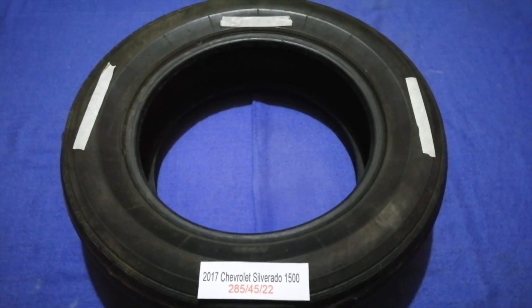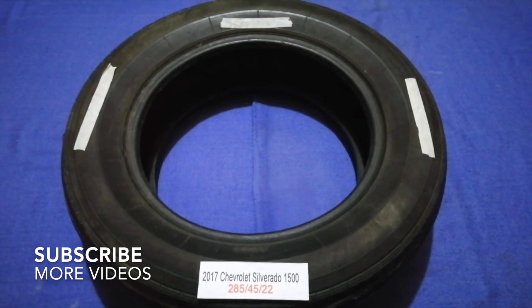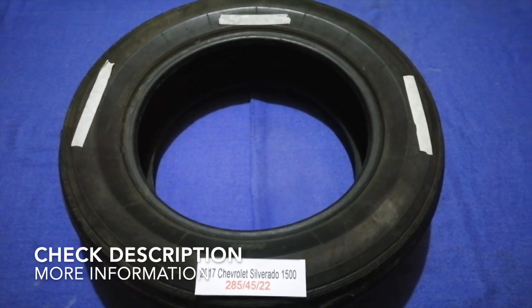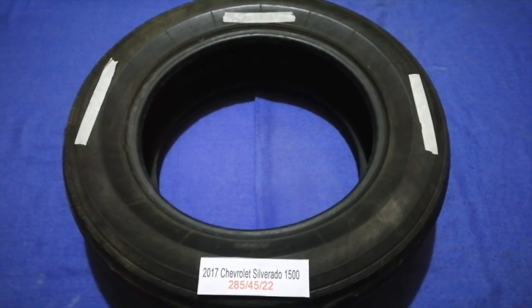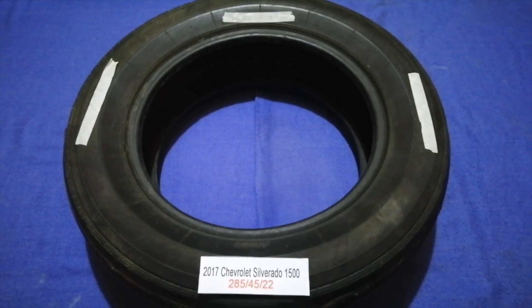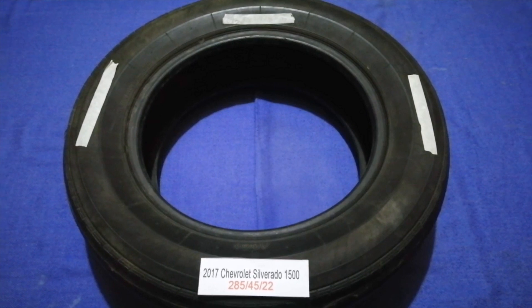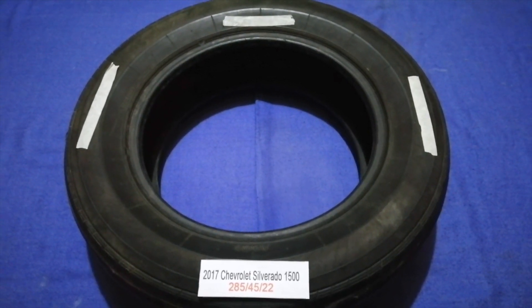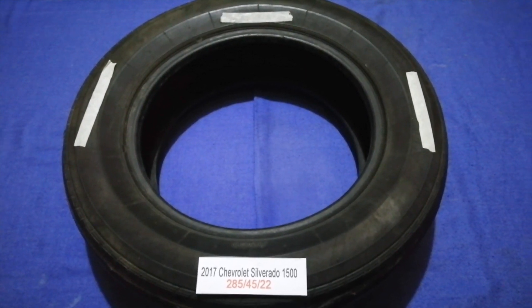Hey guys, welcome back. Today we are going to talk about the tire size for the 2017 Chevrolet Silverado 1500. If you are looking for the tire size for your 2017 Chevrolet Silverado 1500, I have already looked it up — just check the video description and I will try to leave the info there as well.